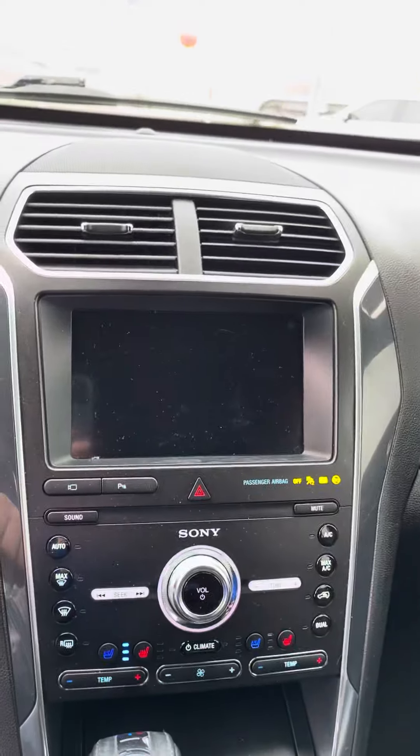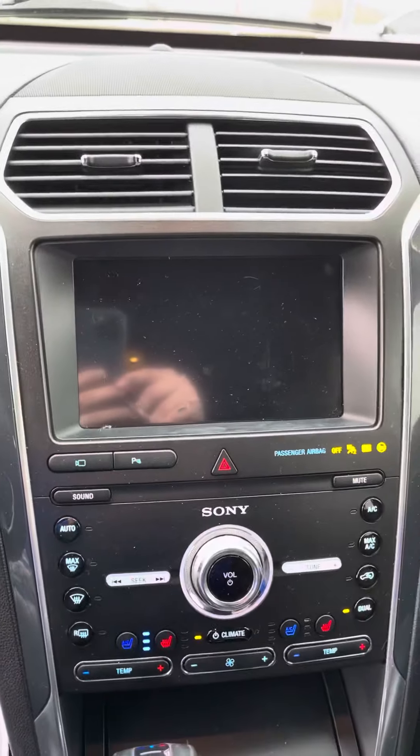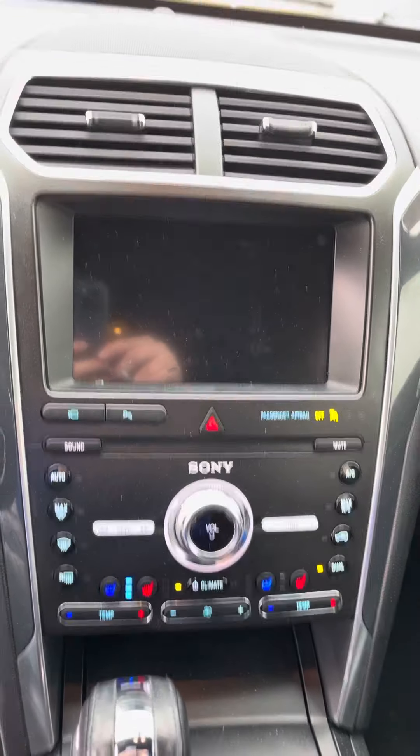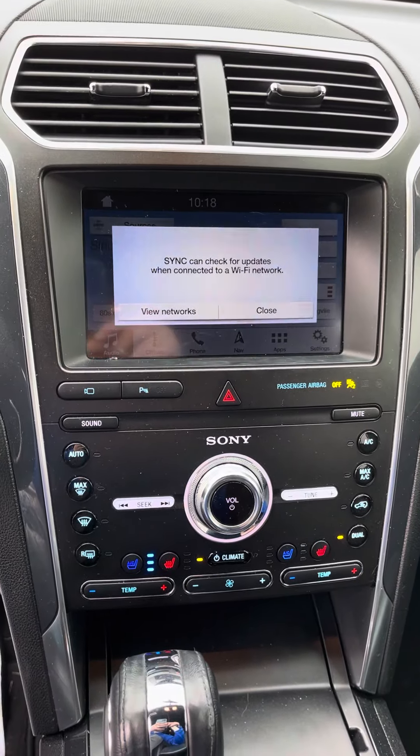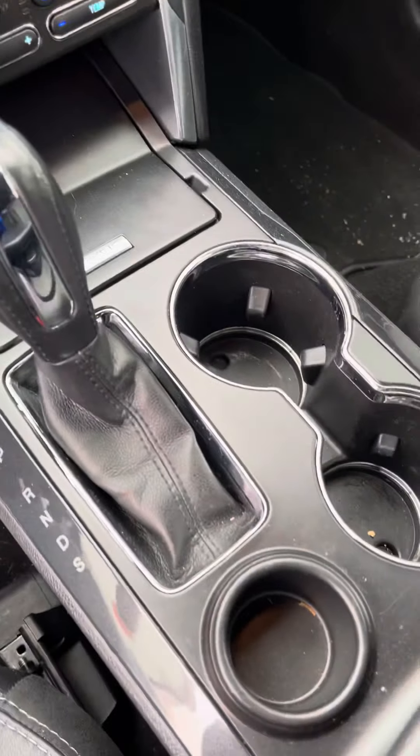Let me go ahead and start the vehicle so you can see that. You have Apple CarPlay and Android Auto, heated and cooled seats, dual climate control, Sirius XM, and different drive modes as well.